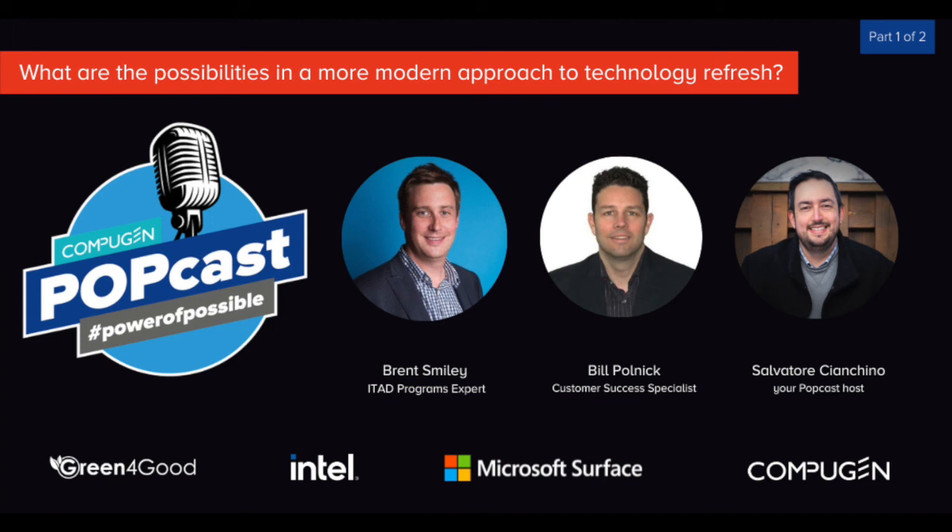Proactively tell your end users — hey, you're up for a refresh in November 2022 — and that's going to lead to better IT operations, better end-user experience, and better retention. That is all the time we have today. Be sure to check out our second episode of our podcast on device refreshes with Bill, Brent, and myself. Thanks for tuning in and we'll see you next time.